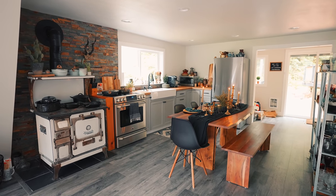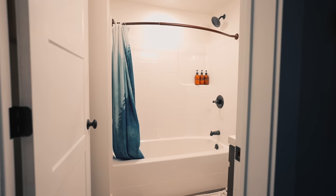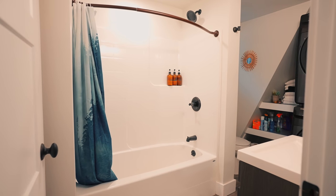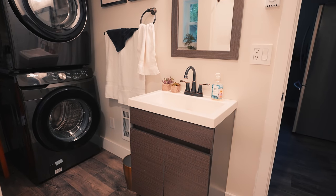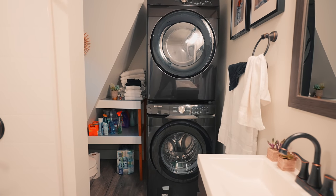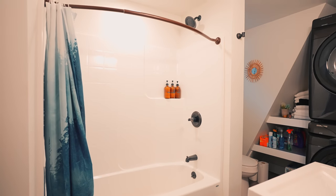Continuing along, this door is your bathroom. You can walk in and check it out — it is a full bathroom with a tub and shower combo, a vanity on the right, and the washer and dryer are back here as well. It is a pretty simple bathroom, but it looks bright and clean, which is always nice.